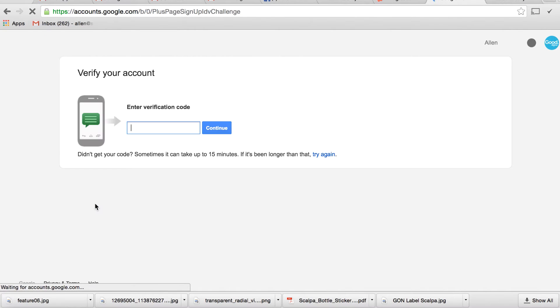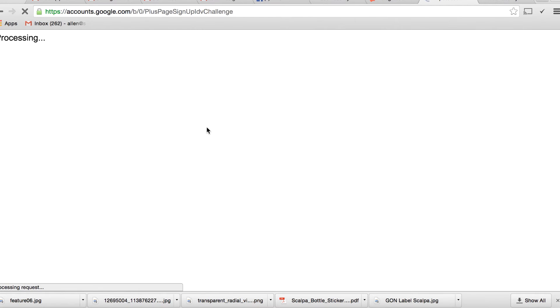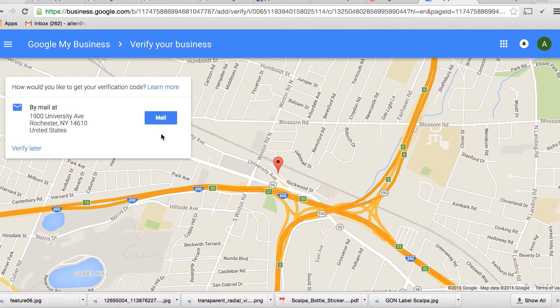Google is going to be calling me in a second and they're going to give me the verification code that I need to put in here. What they're going to do is actually send a postcard to EDS Masonry at the address they previously had. Usually what I do is have my clients send me a picture of the verification code, because Google wants to verify that you actually are a real place. They'll send you a piece of mail, give you a code, and then you have to put it in.